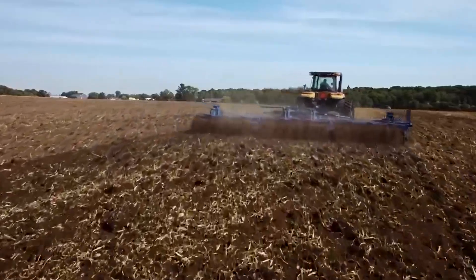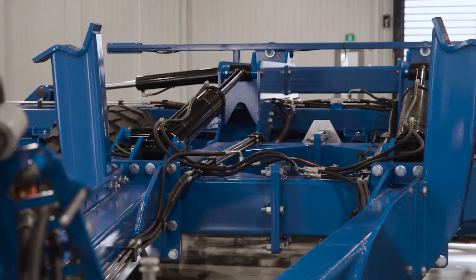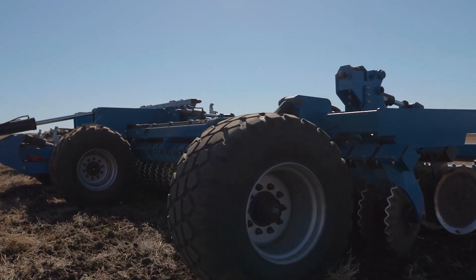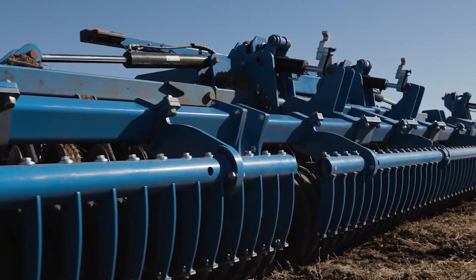As we delve into the mechanics of this innovative discing system, we uncover a new era in soil preparation where speed, precision, and adaptability converge to meet the demands of modern agriculture.